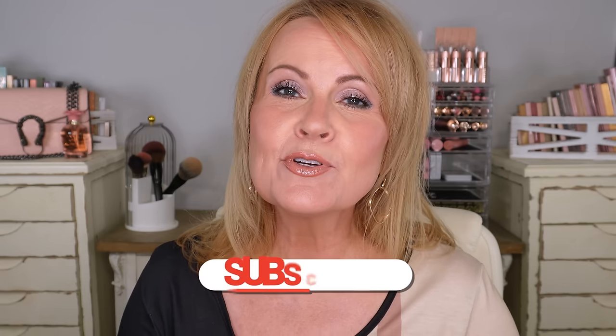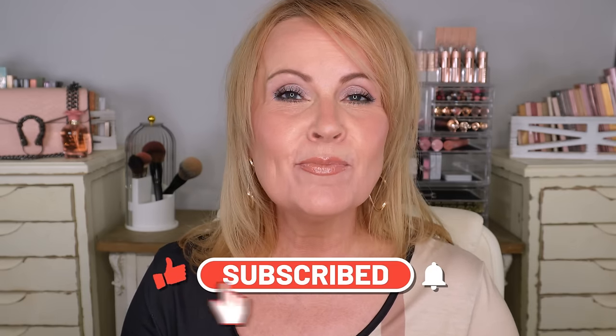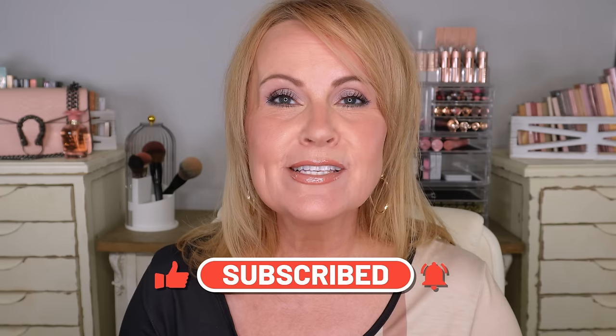If you're new to my channel, hi — my name is Melissa and I am 56 years old, and I love all things beauty, fashion, and lifestyle. I have a fantastic community of very supportive women, and I hope you do decide to subscribe, like, and hit the bell icon so you can be notified of future videos. So that all being said, let's talk about my top three favorite eye products at the drugstore that are very affordable.